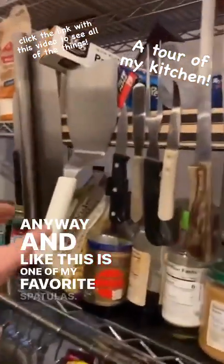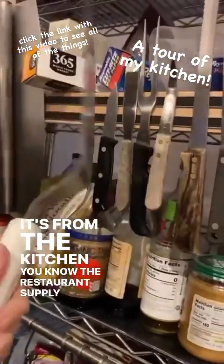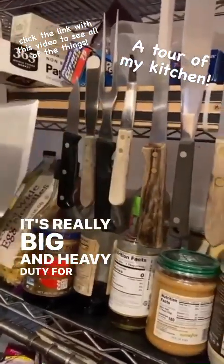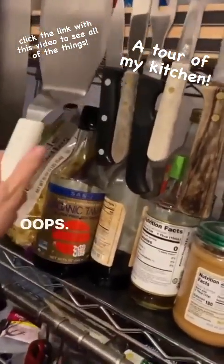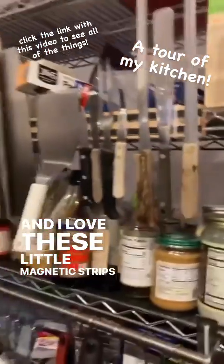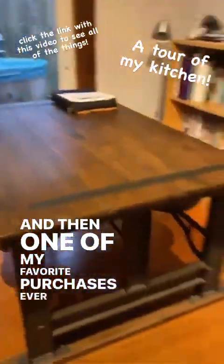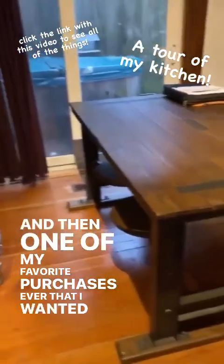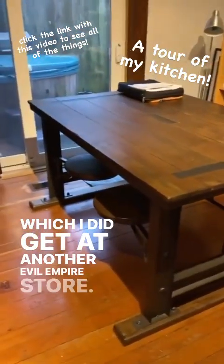This is one of my favorite spatulas — it's from the restaurant supply store. It's really big and heavy-duty for pancakes and stuff, and it was like five or seven dollars. And I love these little magnetic strips for hanging things. And then one of my favorite purchases ever that I wanted for so long was this table, which I did get at another Voldemort store — store who will not be named.